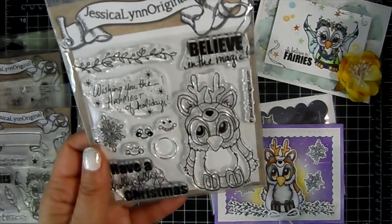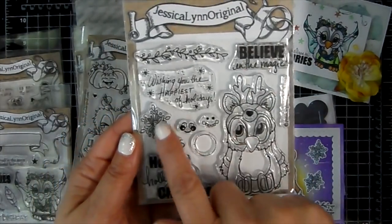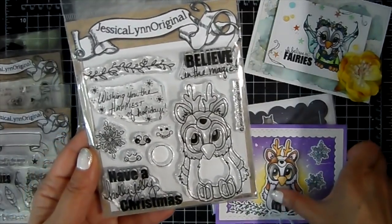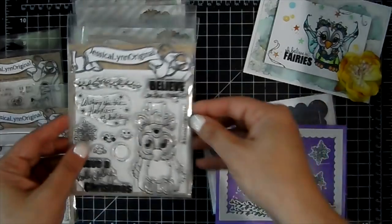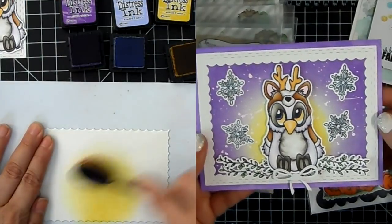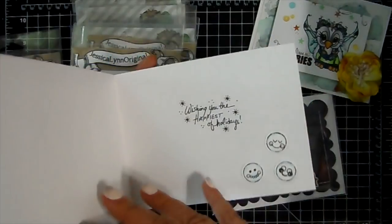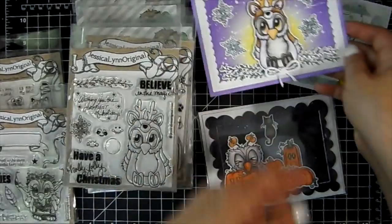Then we've got the Brentwood Owl Operation Snowball Christmas stamp set, and he was really fun to color. I used the little snowflake, a little twig with the cute owl deer, and then the little snowballs on the inside of the card. The sentiments read 'Believe in magic,' 'Wishing you the happiest of holidays,' and 'Have a holly jolly Christmas.' I layered on the little twigs, added a little bow for him to sit on top, and then little snowflakes in the background. That's card number two.